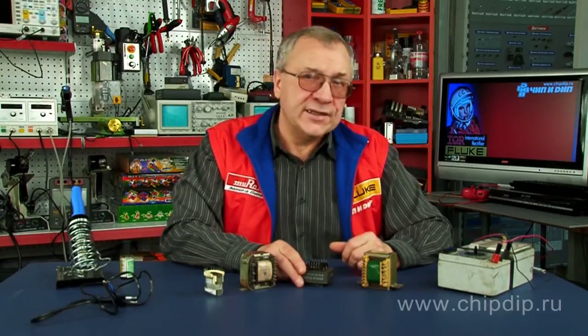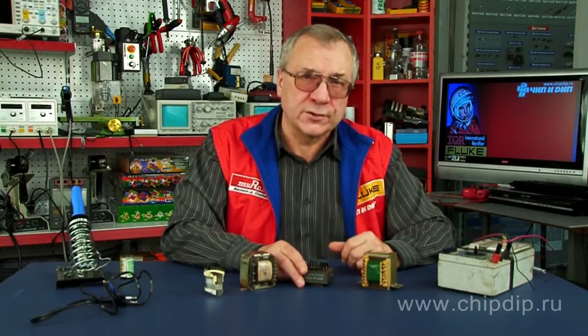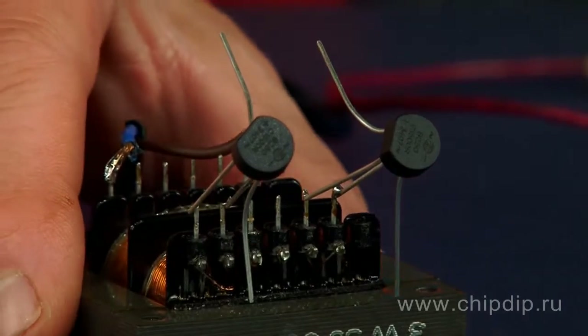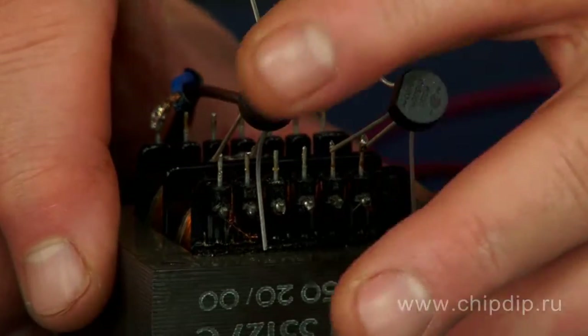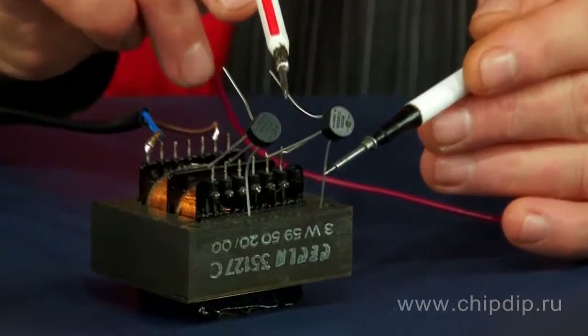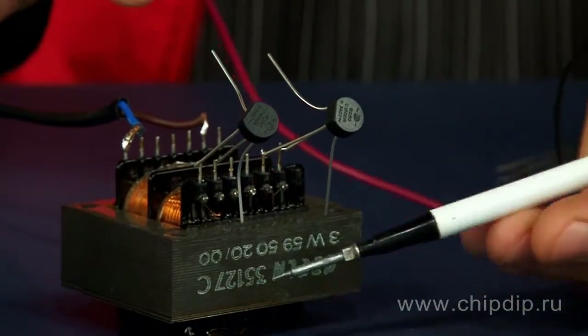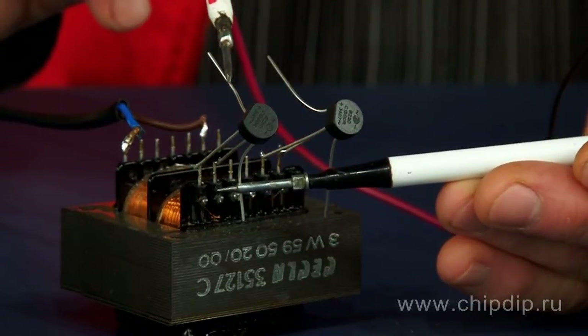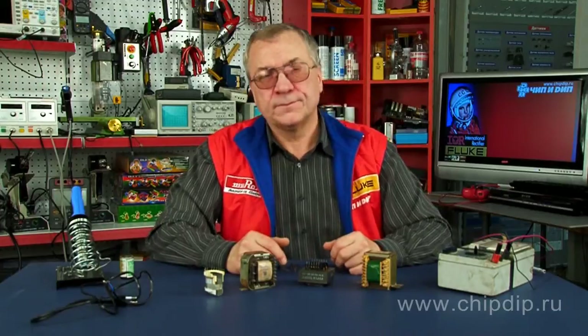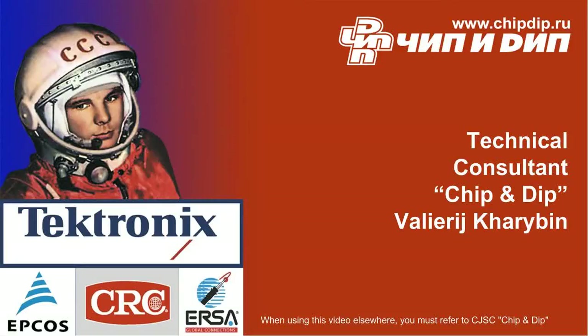Each of the available secondary windings is used to power a certain electric circuit equipped with its own voltage regulator and, of course, its own bridge rectifier. Such a design improves the performance of a transformer's primary winding without reducing its load capacity. Besides, it protects galvanic coupled secondary electric circuits from unwanted parasitic couplings and interference.